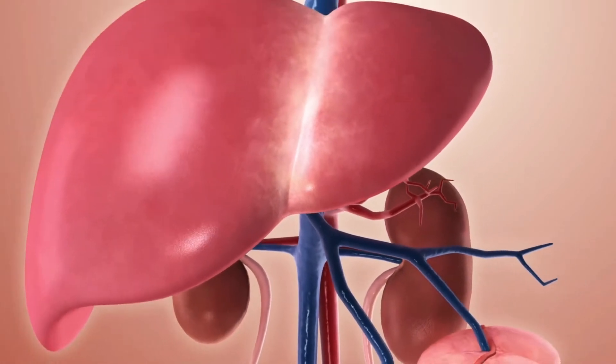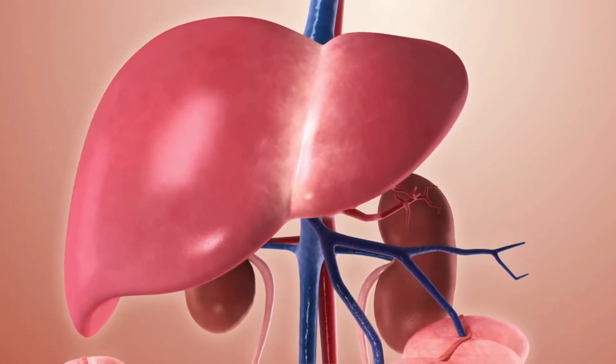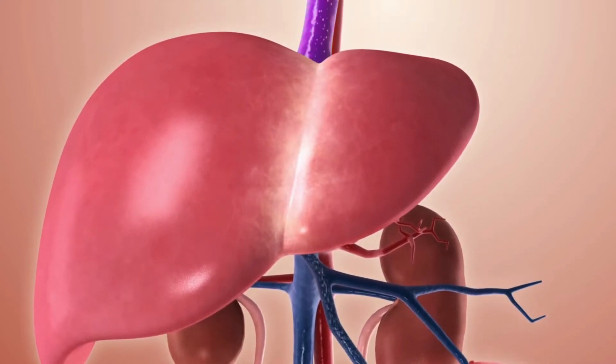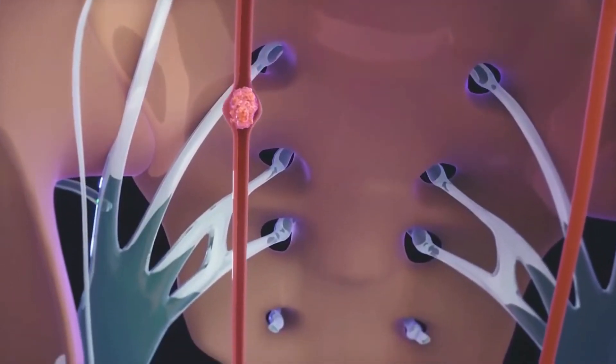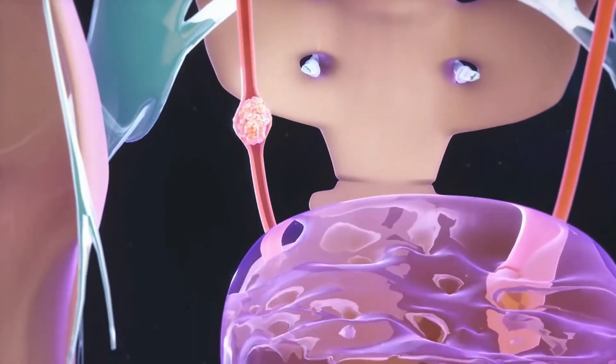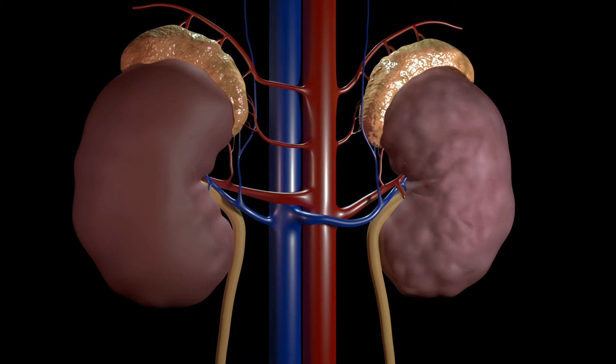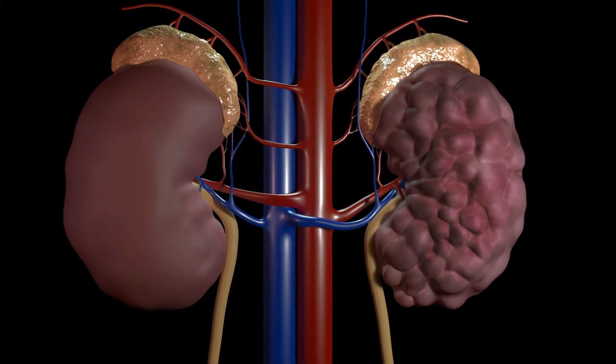Chronic pre-renal kidney failure occurs over a long period during which the kidneys receive low blood flow and begin to shrink. Chronic post-renal kidney failure occurs due to a long period of blockage in the urinary tract. It causes permanent damage and creates pressure on the kidneys as well.